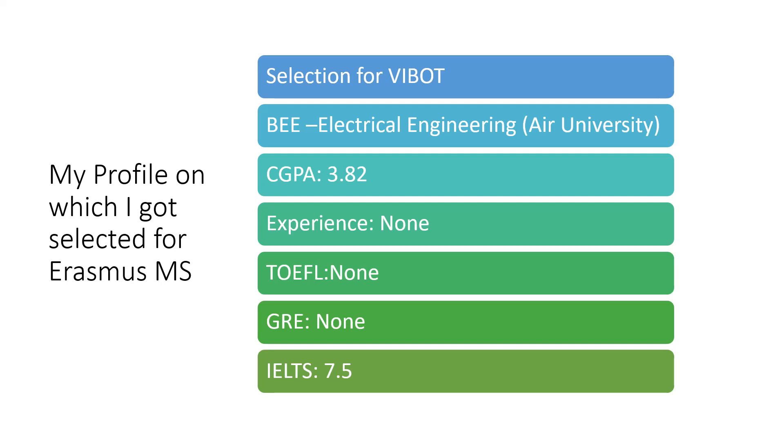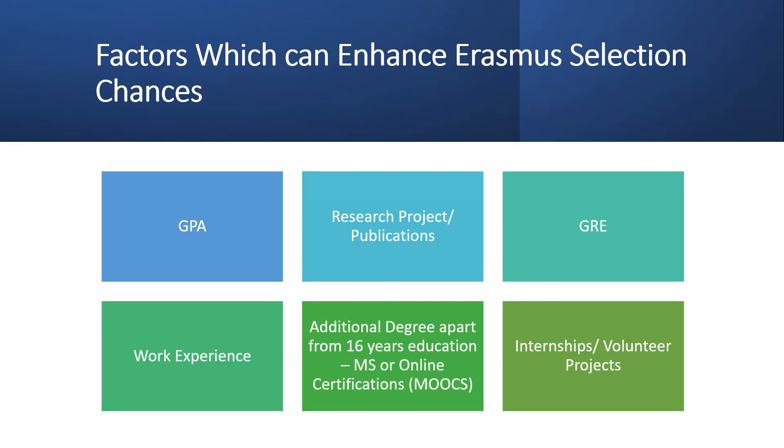Another example: a student with a 3.3 GPA and one year of work experience was initially on the waiting list. After he sent his GRE score, he got selected. This also happens because many applicants apply to two or three programs simultaneously, and when they get selected in multiple programs they drop some — opening spots for people on the reserve list.